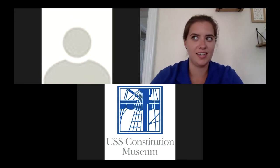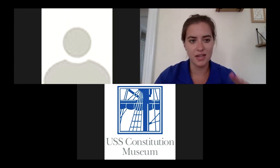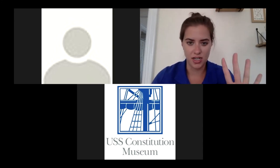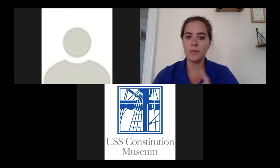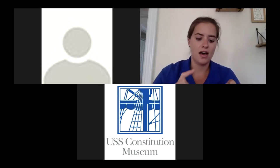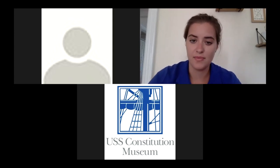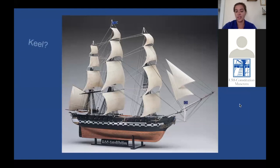So our next question is how do you build these six warships? You can boil down the components of a ship into four main items. Just as a school bus and a car both have wheels, an axle, an engine, and a steering wheel, ships have similar common parts. The four key parts of a ship in the late 1700s and early 1800s are the keel, the hull, the mast, and the sails.